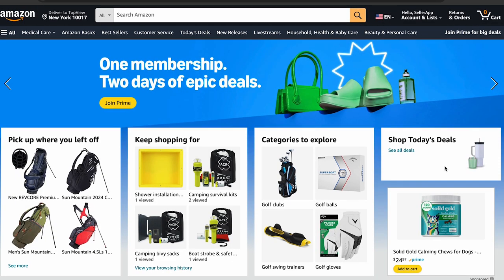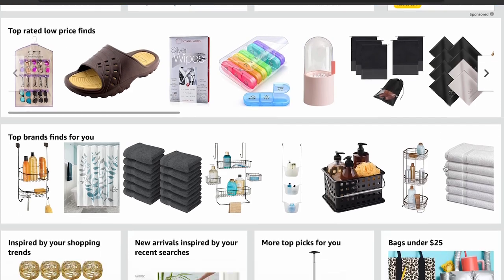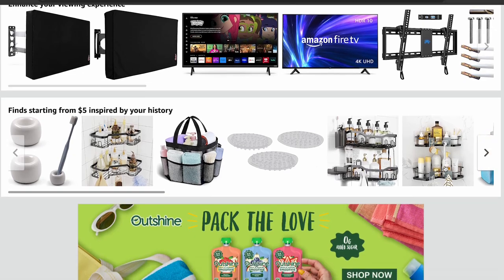Imagine browsing Amazon from your home in London, Rome, or Tokyo. You are searching for a product that not only meets your needs, but also feels familiar and relevant to your cultural surroundings. This is where product localization works its magic, connecting global sellers with local buyers on Amazon's digital marketplace.